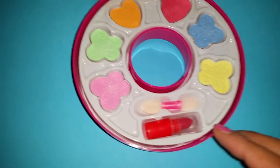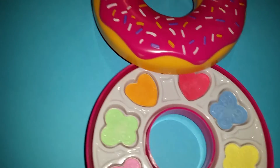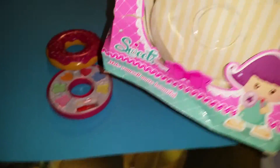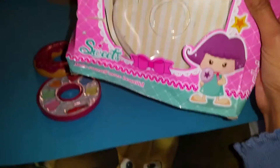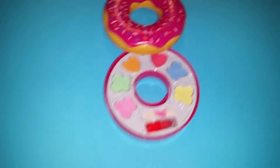So cute! Here we have all the items — a little brush, a little lipstick, some eyeshadow, and lip gloss. I'm pretty sure that's what it is. It doesn't really specify further, but I think it is both. It says it's for ages three and up, and 'make yourself more beautiful.'